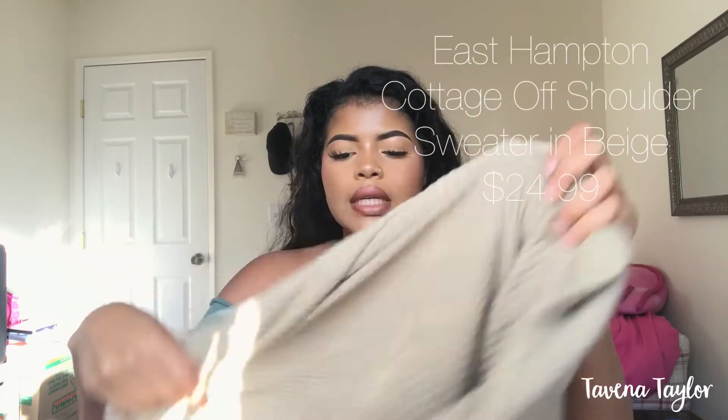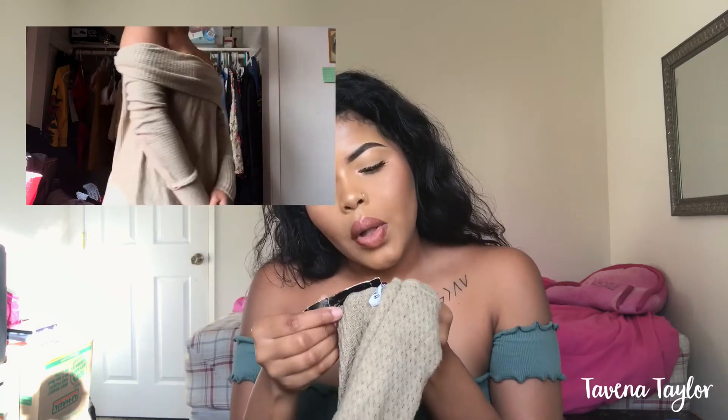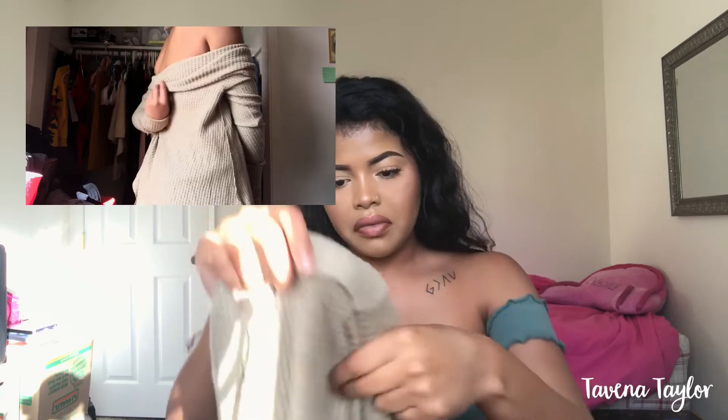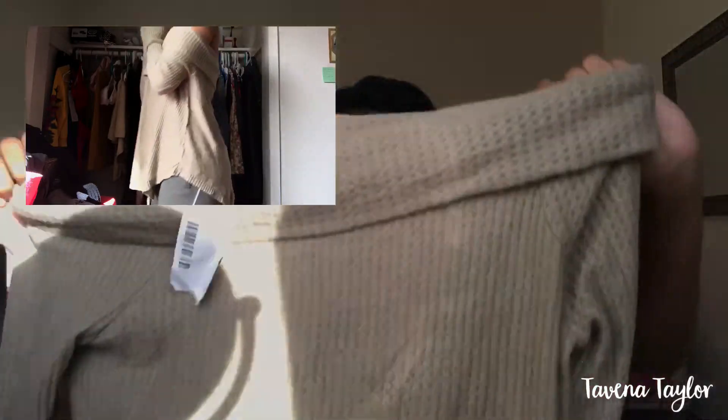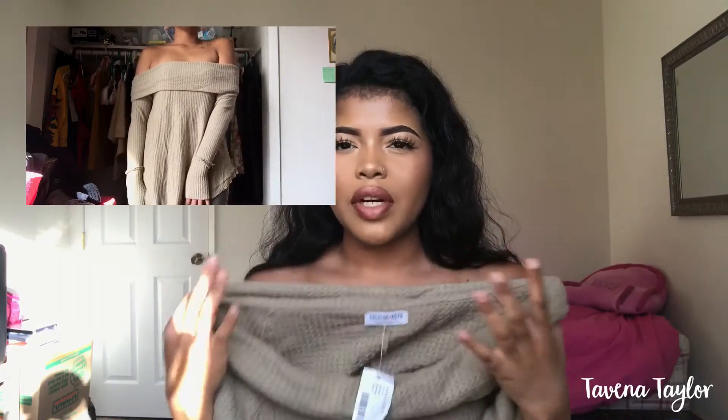The next thing she gave me was this like off-the-shoulder sweater kind of thing. I don't know what it's called but it's from Fashion Nova, size small. It's like a knitted sweater — I would have never picked it out personally but now that I tried it on I was like, this is really cute. I'm glad she gave me this. It also has these holes in the cuff part for your thumb.